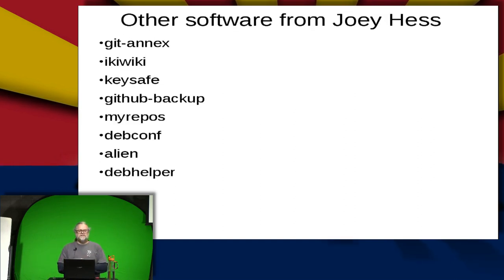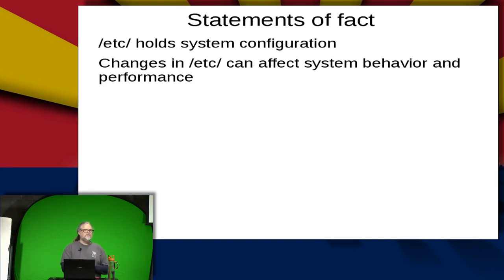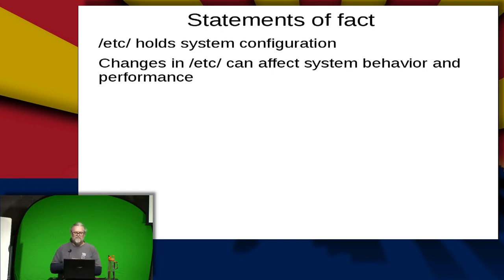A couple of statements of facts. I'm presuming most people here know that /etc holds system configuration for a Unix or Linux-based system. Changes inside /etc can affect system behavior and performance, including negatively if you mess things up. So it's important to be able to track what changes have been taking place inside your system configuration, especially if things don't show up for a couple of weeks until a bug appears and takes services down.